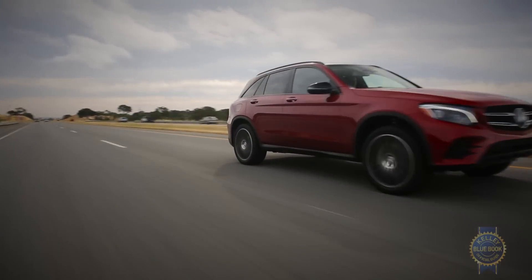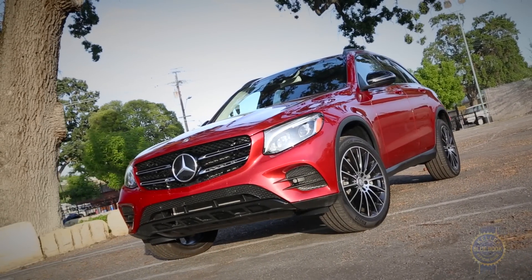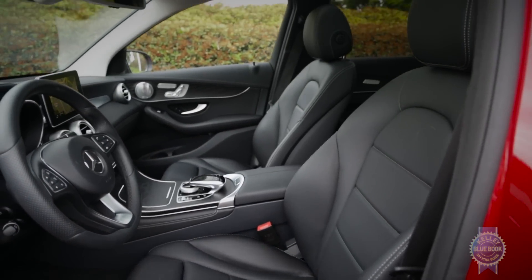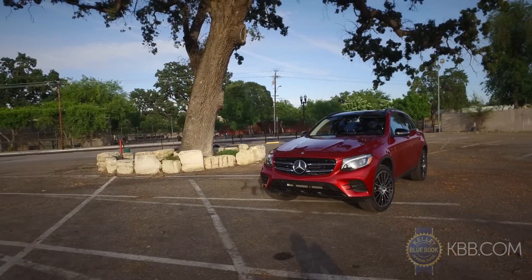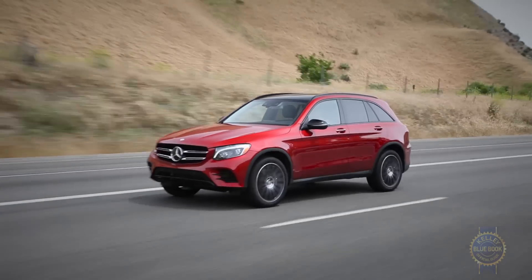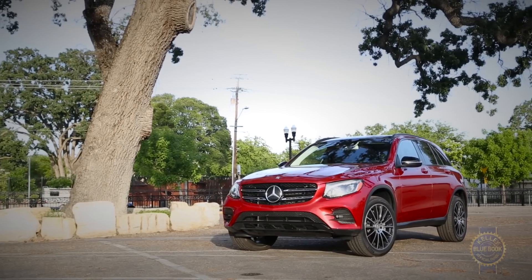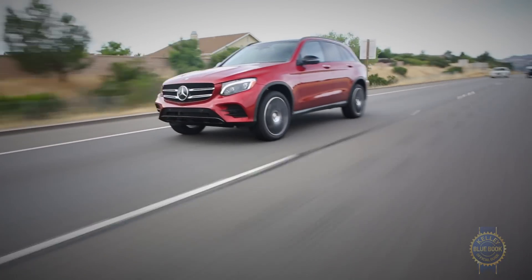Fun aside, much like the Lincoln MKC, the Mercedes GLC has a financial downside. In this case, an enticing range of options that, if fully exploited, can drive the price tag from less than $40,000 to more than $60,000. With good looks, a welcoming interior, laudable fuel economy, pleasing driving dynamics, and the best predicted resale values in our comparison, the Mercedes GLC is a winner. Just watch that option sheet.